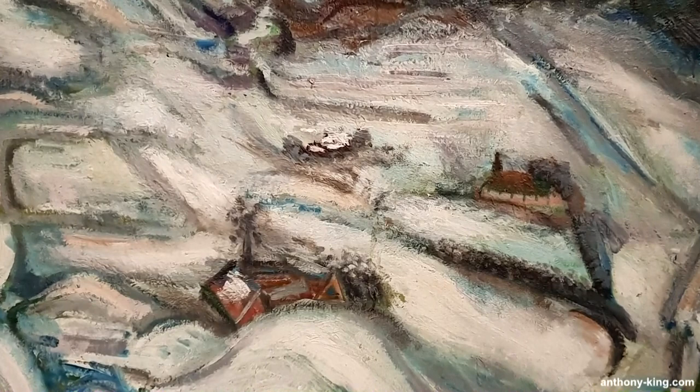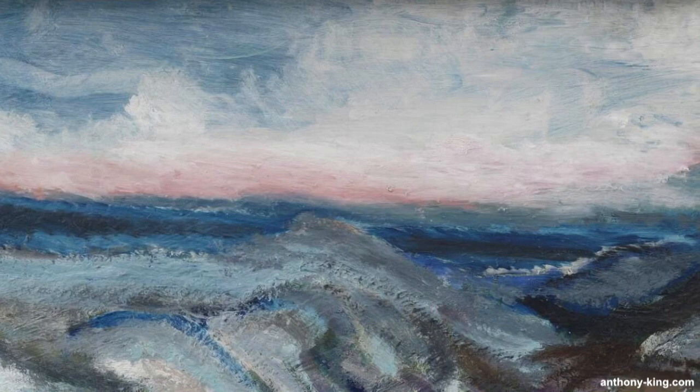In this episode we'll be visiting A Winter Day by Jens Sondergaard at the National Gallery of Denmark in Copenhagen. Welcome to Art, Culture and Books with me, Anthony King.